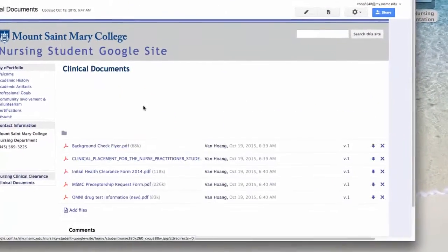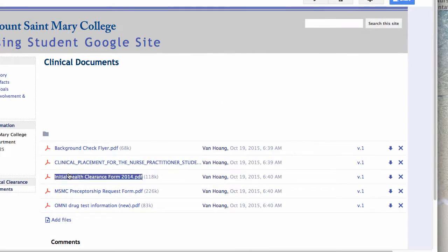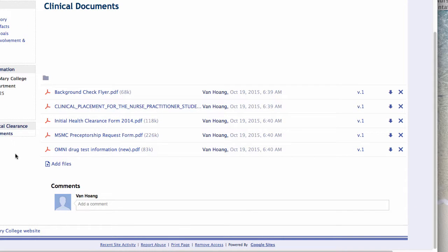Here's a preview of the nursing Google website. Clinical documents are somewhat similar across programs, like the background check, clinical health clearance, and drug screen. The graduate program has the preceptor request form, and the undergrad has a list for students to go to particular facilities. This could be another option, instead of using E-Class, where students can refer to these documents without having to be enrolled in an E-Class bulletin.